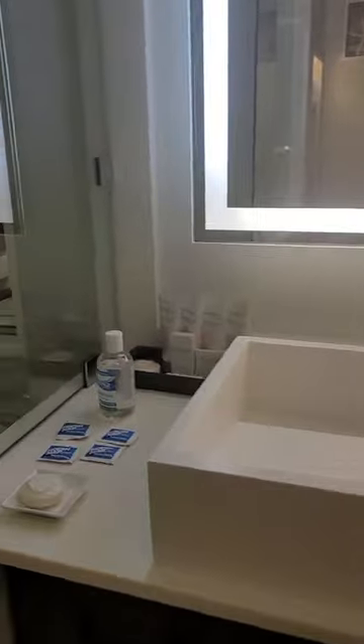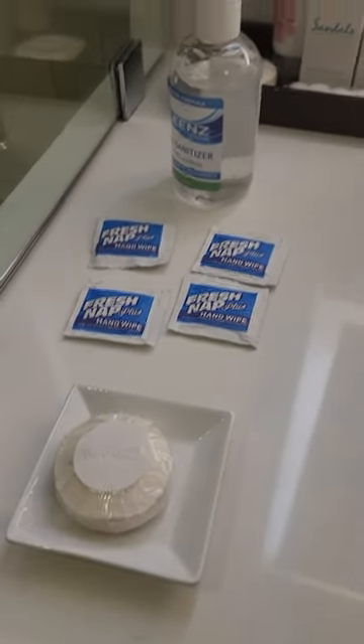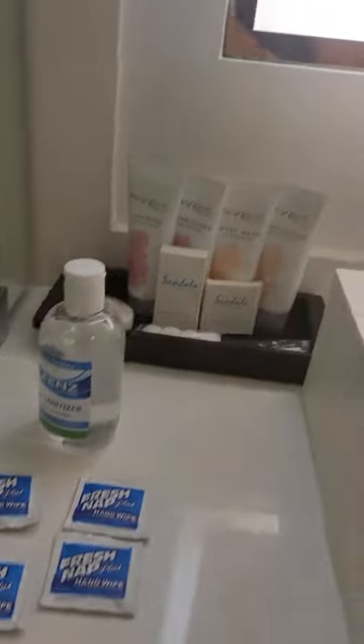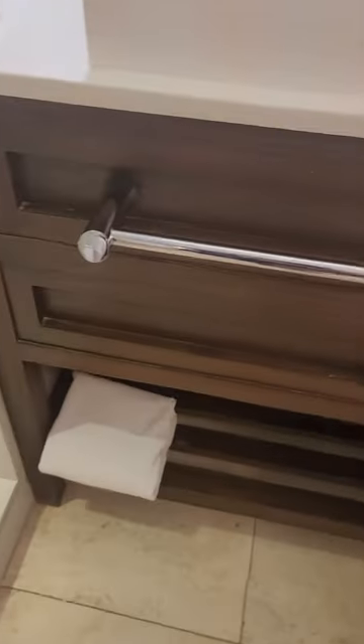Here's our toilet. Only a single sink, but it does come with your sanitizer wipes, your hand sanitizer, and all of your things that you're used to getting from Sandals. We're going to need some towels, so we're going to have to call them.